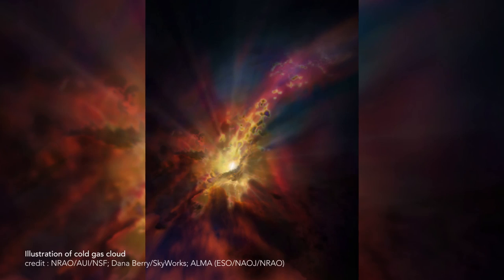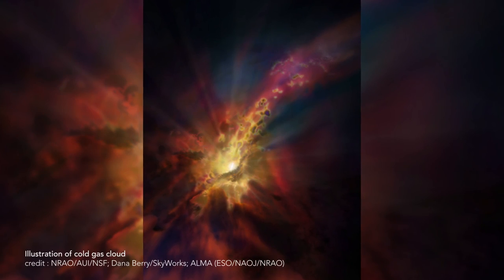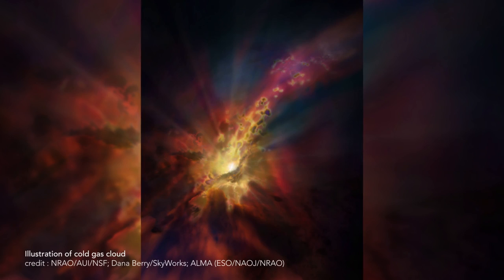Supermassive black holes can feed on stars, but the gas that the black holes devour doesn't have to come from a disrupted star. What about clouds of dust and gas? The centers of galaxies can be pretty messy, after all. Astronomers are puzzled by the sheer size of supermassive black holes — the mass at their interiors came from somewhere. Until recently, scientists thought that supermassive black holes feed on a steady diet of hot ionized gas from the halo of the galaxy.